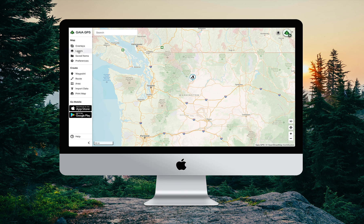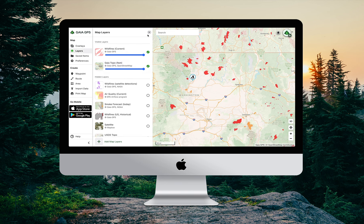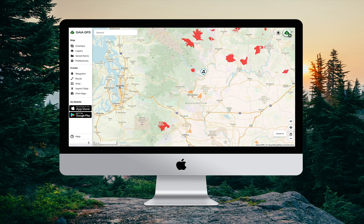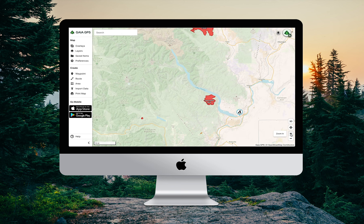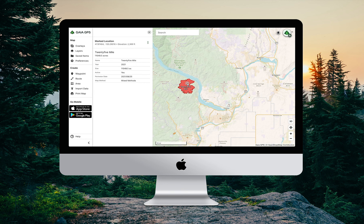Let's start off by adding the current wildfire layer, which is right here. This shows where wildfires are burning around the U.S. and Canada. It looks like there are actually quite a few fires nearby, but not too close. The 25-mile fire here is just to the northwest. If we click on it, it looks like this perimeter is up to date — it's currently active and it's up to over 11,000 acres.